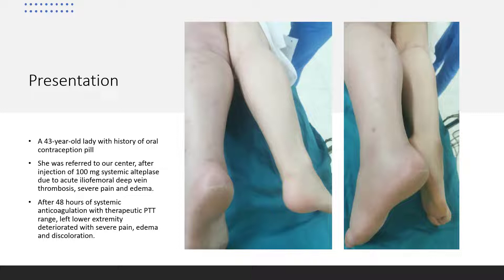After 48 hours of systemic anticoagulation with therapeutic PTT range, the left lower extremity deteriorated with severe pain, edema, and discoloration, which was compatible with a phlegmasia cerulea dolens diagnosis.